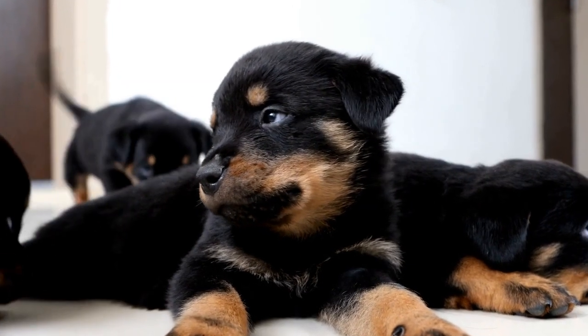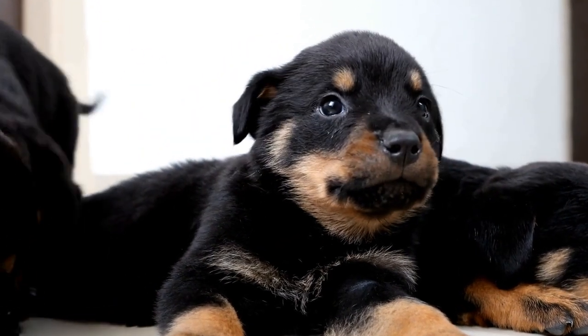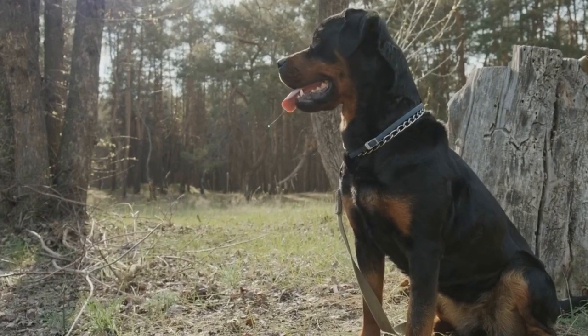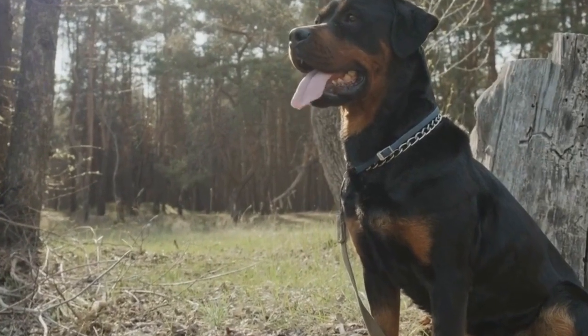Known for their unique characteristics and personalities, these two breeds have become favorites among dog lovers worldwide. In this video, we will compare the Rottweiler and the Poodle to help you make an informed decision about which breed might be the best fit for you.